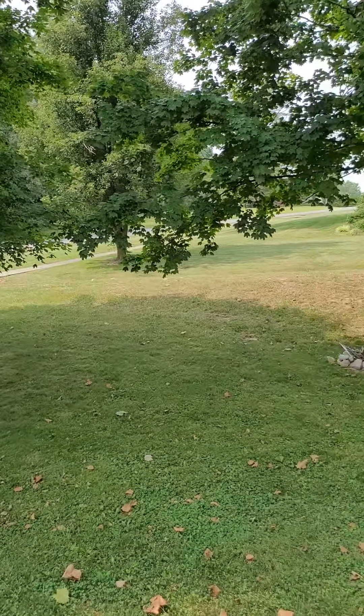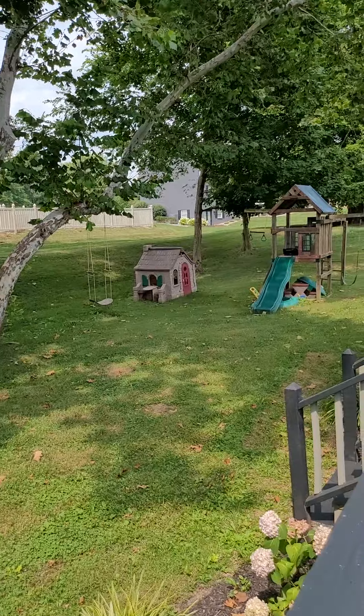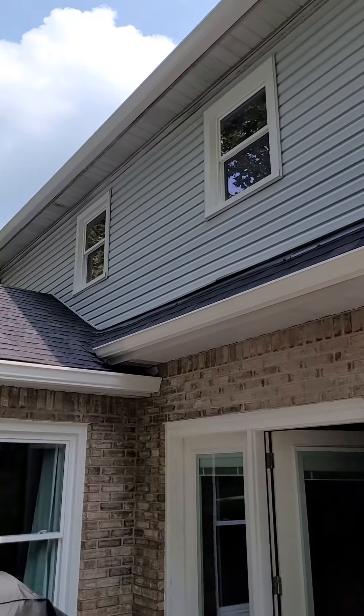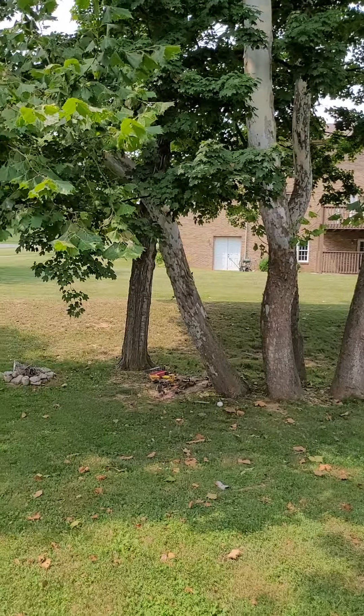The backyard appears to be not very deep but long. We have a brick facade on the bottom and vinyl up top. Beautiful, beautiful old trees out here.